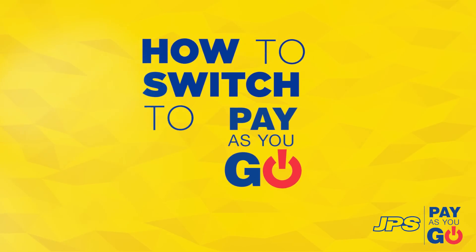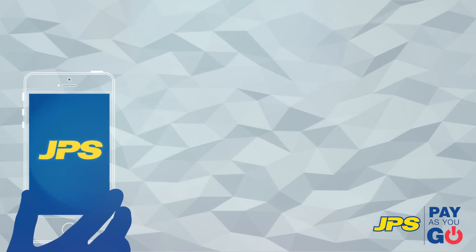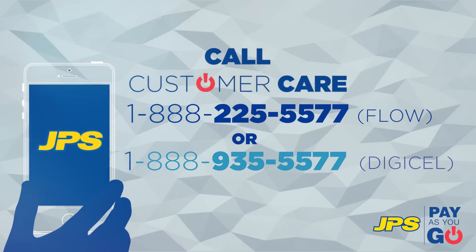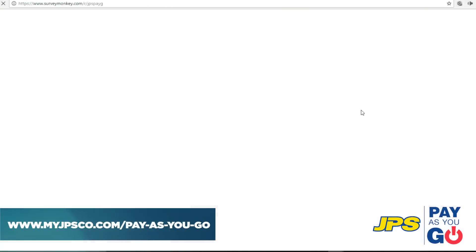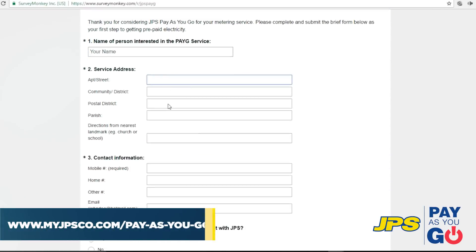Switching to Pay As You Go is easy. Visit any JPS office, contact our customer care center anytime at 1-888-225-5577 or 1-888-935-5577, or visit our website at www.myjpsco.com. Fill out the form and our team will contact you to get started.